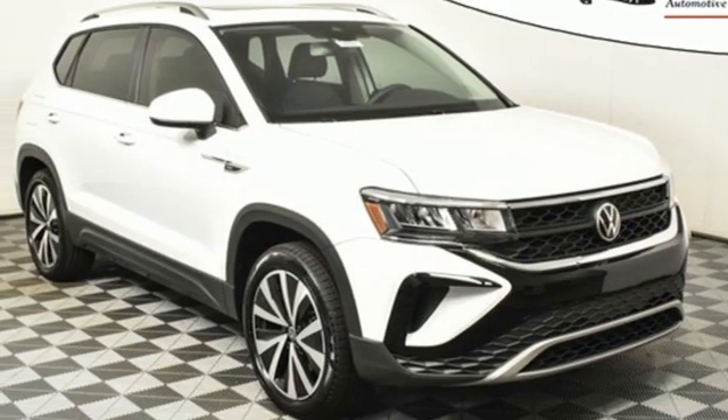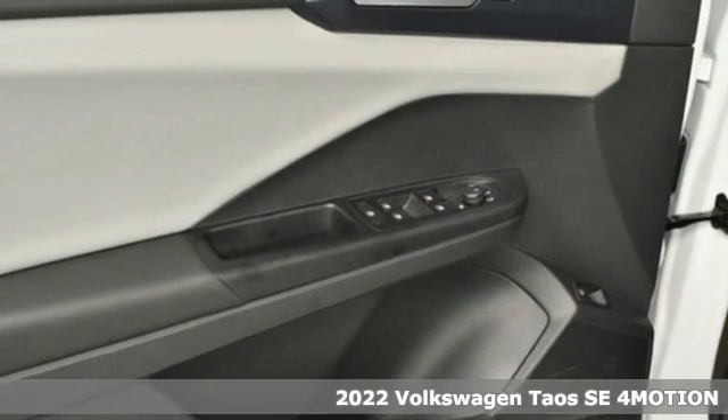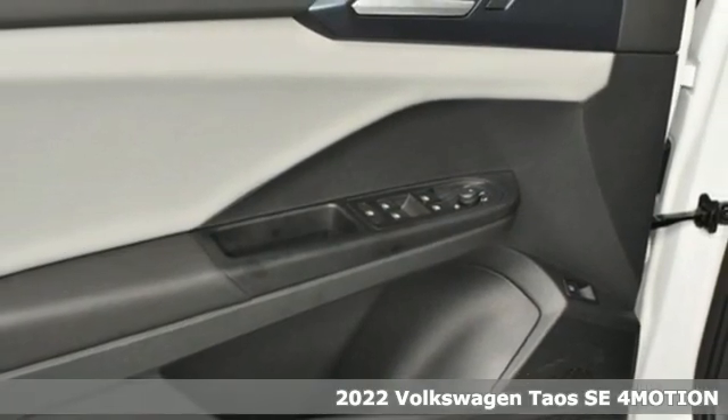It's a new 2022 Volkswagen Taos. Volkswagen — performance you'd expect with the precision of German engineering.